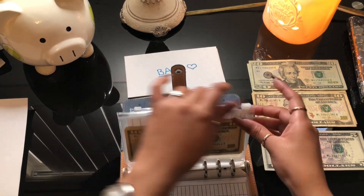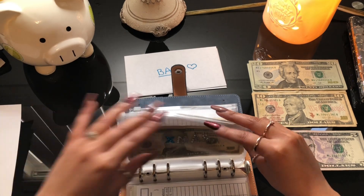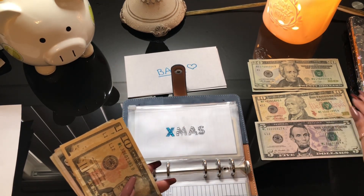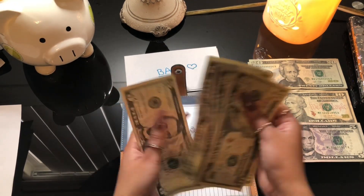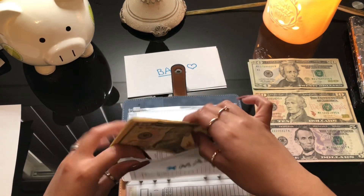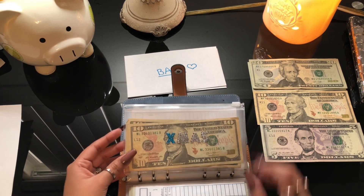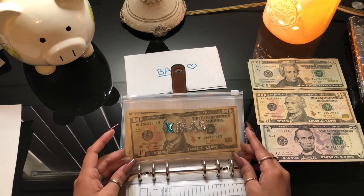For Christmas, I'm putting ten dollars onto this envelope: ten, twenty, twenty-five, thirty, thirty-five. So for Christmas we now have thirty-five dollars. I'm super excited because I want to buy everybody a gift for Christmas — I really need to stuff this a little bit more, but for now this is all I'm going to do.